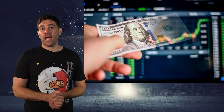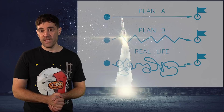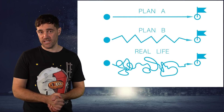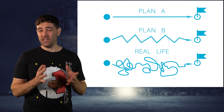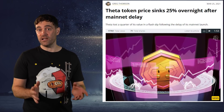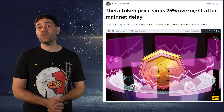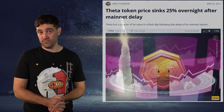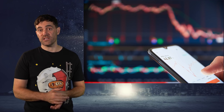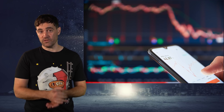Once you've estimated how high and how long cryptos on your list could pump in response to upcoming events and announcements, the next steps are to decide how much to allocate and when to take profits. Going all-in on a crypto you think is going to pump is a very bad idea, because there is no guarantee that the pump will play out exactly as projected — it could start earlier or later, last longer or shorter, go higher, or even go down in response to the news you're banking on. In a worst-case scenario, your investment could go to zero.